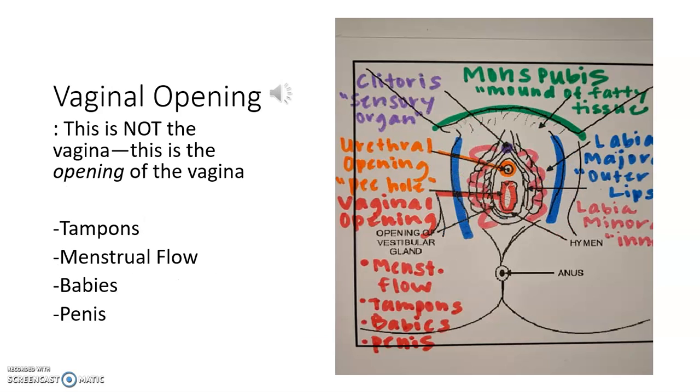The vagina is a hollow muscular tube, and the vaginal opening is just the opening of the vagina. This is where babies would pass through — it's a very flexible muscular passageway. Not only can babies pass through here, this is where tampons would be inserted, where the penis would go during intercourse, and where menstrual flow would flow out of.